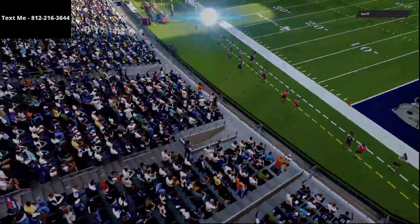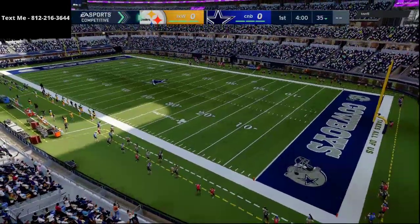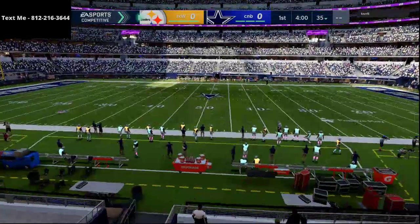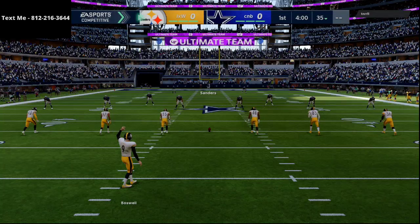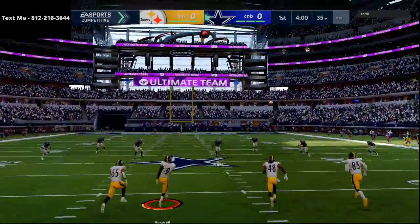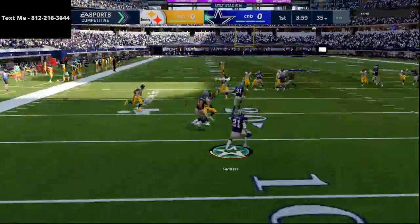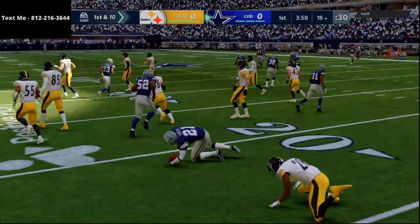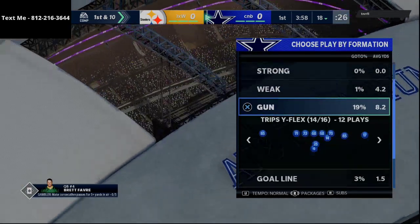In today's Madden 21 video I'm going to be breaking down some Chad Johnson gameplay and also showing off an ebook that I am currently writing — the New England Patriots offensive ebook. We're going to primarily show you today one of the formations, in my opinion the best formation from it, which is trips tight end, but this ebook will encompass pretty much every formation you can utilize in the New England Patriots playbook.